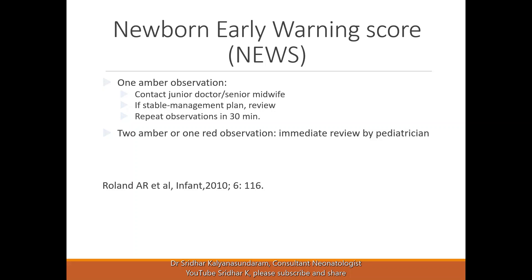If there are two amber or one red observation, the pediatrician should immediately review the baby.